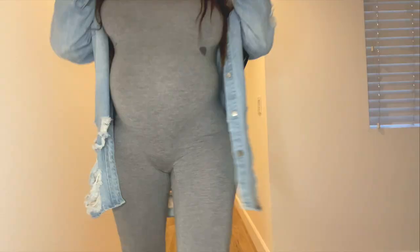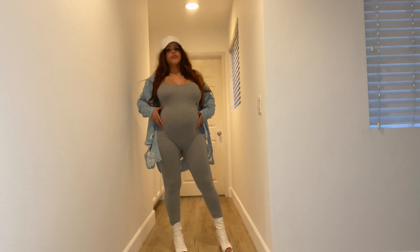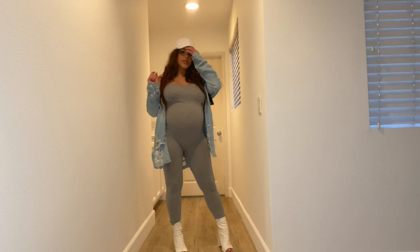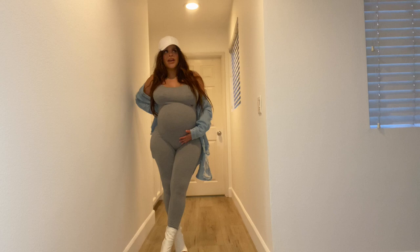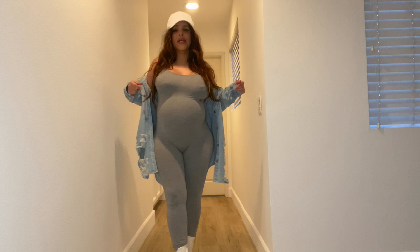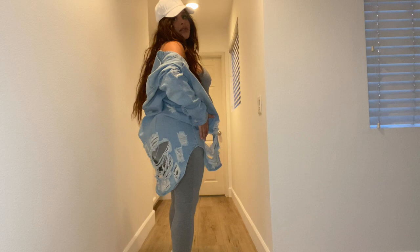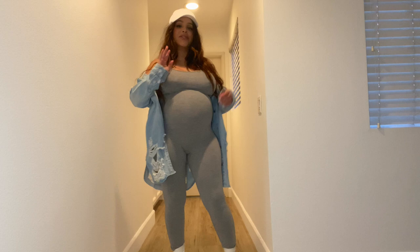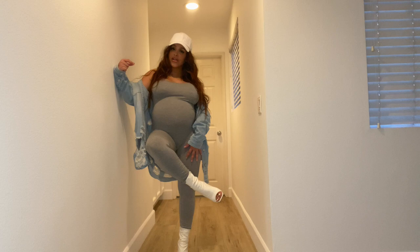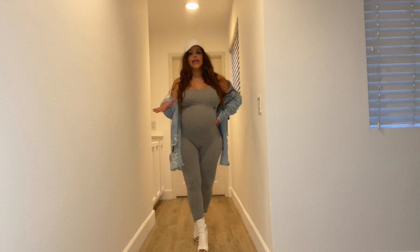For this next look, I just threw on a solid gray jumpsuit which is super comfy — still fits even at 39 weeks. I paired it with this fringe, oversized jean jacket, a man's hat that I stole from Fernando even though I gifted it to him, and these cute open-toe booties, which are also from Fashion Nova. Make sure to check it all out if you like this look. I think it's simple but super casual and cute — I might even go out somewhere today looking like this.